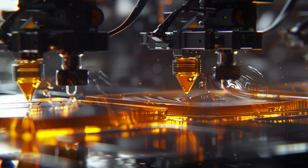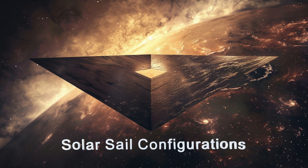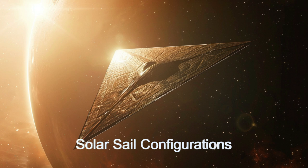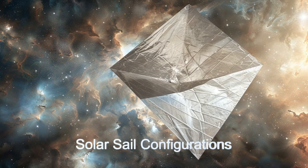It features a crew of 112 and operates with 168 service bots, ensuring seamless functionality. With customizable sail designs tailored to mission requirements and advanced 3D fabricators, the Lightwave Fabricator can construct a solar sail to perform the optimal mission. The ship also constructs the payload modules that are attached to the solar sail.